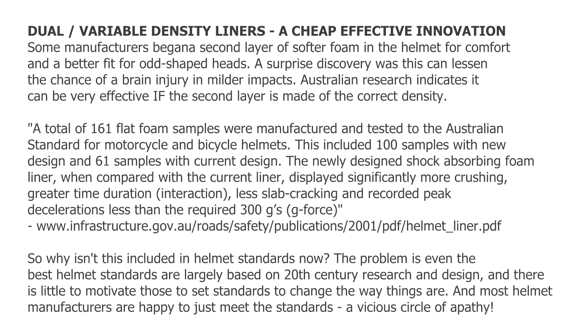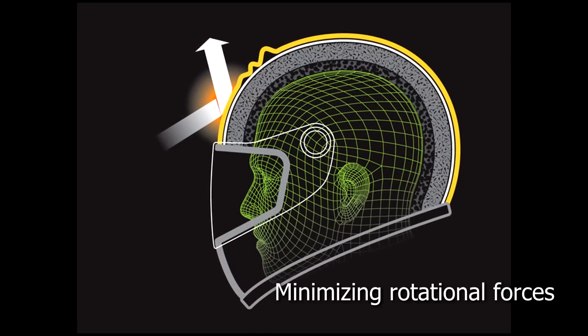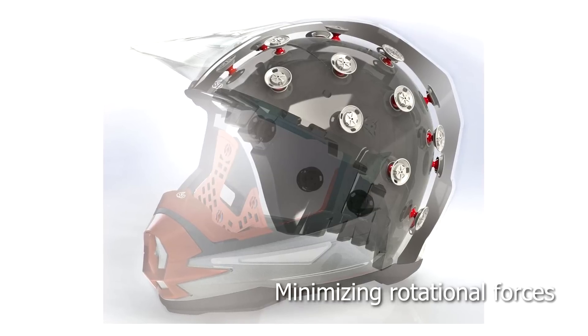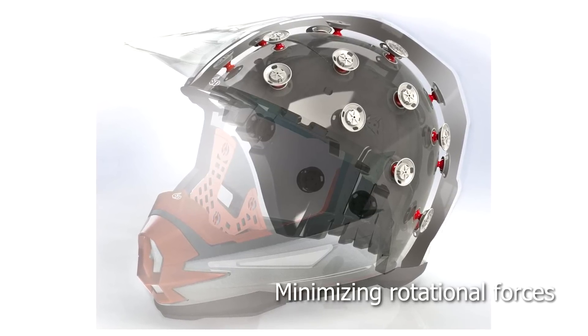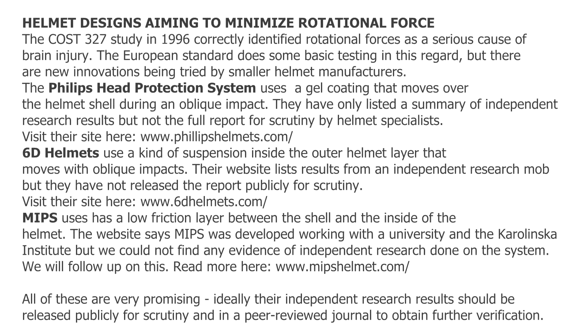While the European standard does do a basic test for the important rotational forces, several manufacturers have come up with innovative ways to potentially reduce the risks of brain injury from rotational forces, which the COST-327 study showed is a major cause of brain injuries.